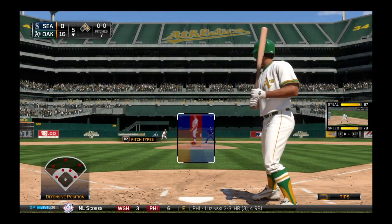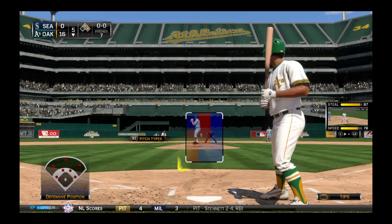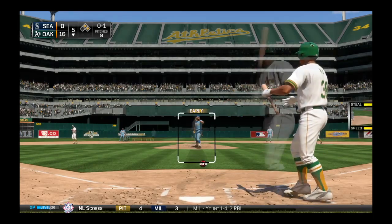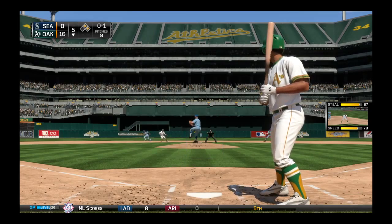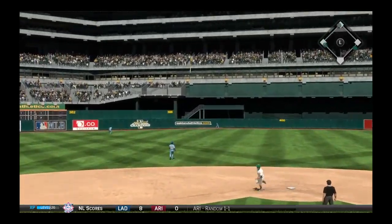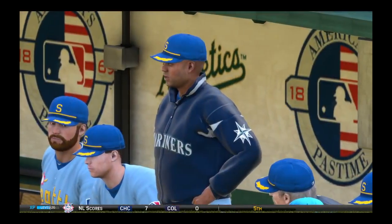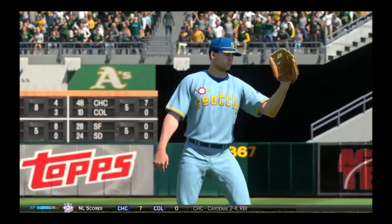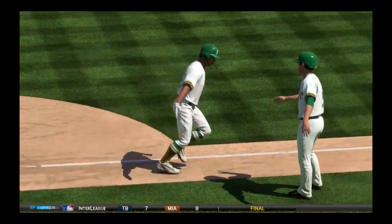Jim Holt will try and keep it going, three for three thus far. The first pitch — he gets a piece as this ball is fouled away. First and second here with nobody out. Now the pitch, and he turns this one around high and deep to center field — and this ball is gone. No chance to make a play on that one. A three-run shot to left center as they just continue to pour it on here.